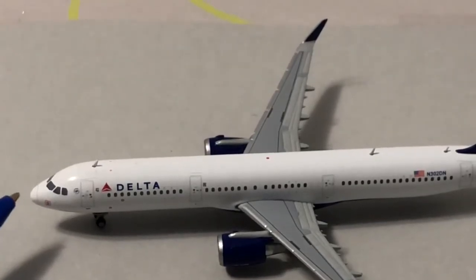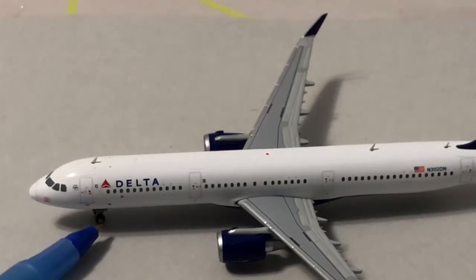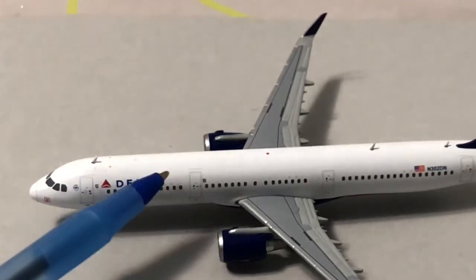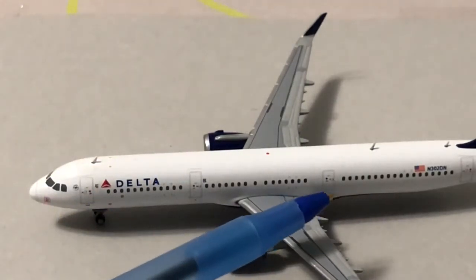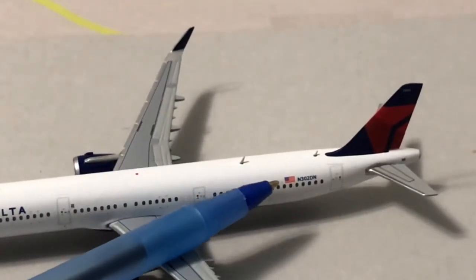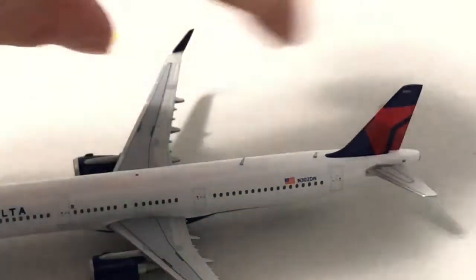So right here we have the nose cone. We have the cockpit windows. We have the Sky Team logo. We have the antenna. We have the L1 boarding door and the first landing gear. We have the Delta emblem. The first antenna and engines. L2 boarding doors — they probably won't use. The push-out window things. Nice dark blue winglets. We have the L3 boarding door, which they probably won't board through. The registration is N302DN. We have two more antennas and the Delta emblem. We have cargo on the other side — let me flip it around.